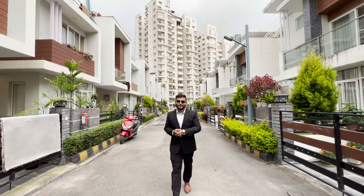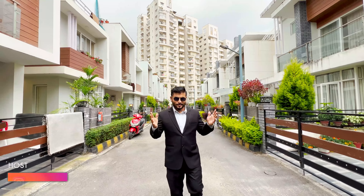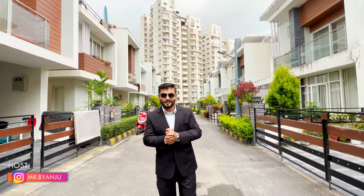Hello and Namaste! Welcome back to another episode of Nepal Real Estate Solutions. It's me, your host, Mr. Benzo again. Today, we have a house to take a tour of.